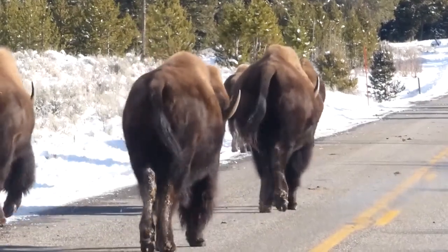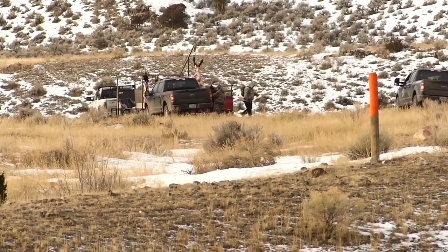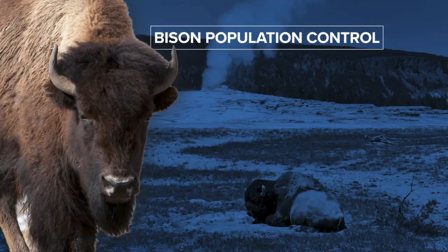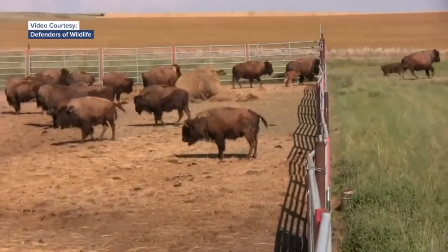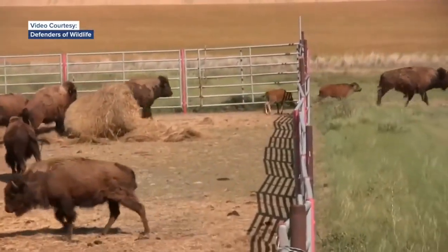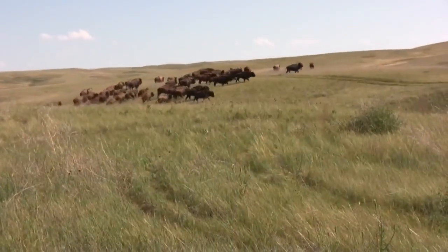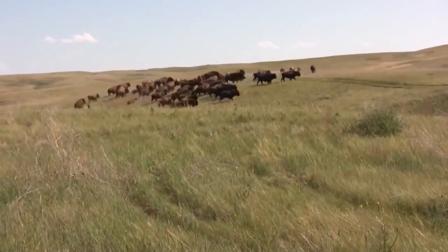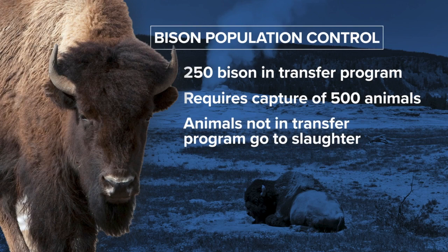To keep bison from posing a problem outside the park, state hunters and tribal hunters harvest the animals. Then, about 250 brucellosis-free bison are captured and are intensely tested for two years before being transferred to tribal nations to establish more bison populations. In order to get those 250 disease-free bison, about 500 must be captured. Those extra bison go to slaughter.